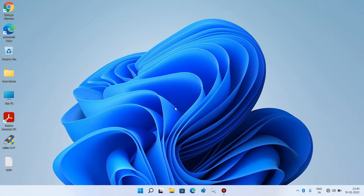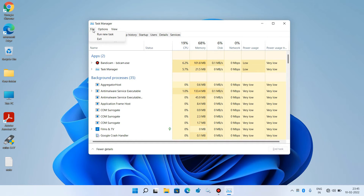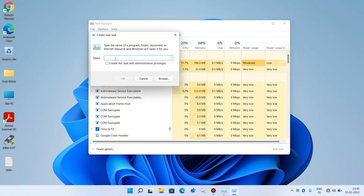Press Ctrl+Shift+Escape to open Task Manager. Go to the File menu and click on Run new task. Type cmd and check the option Create this task with administrative privileges, then click OK.